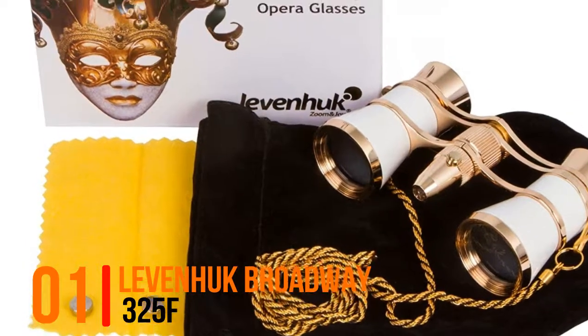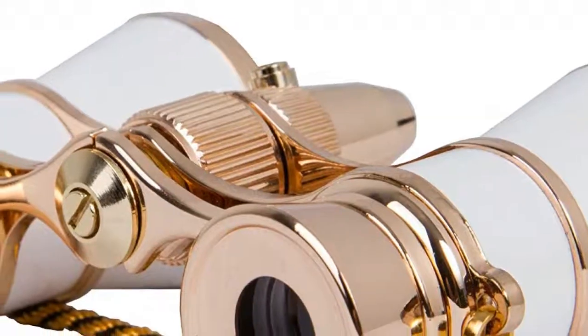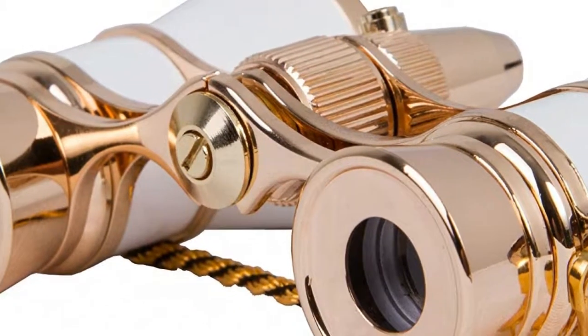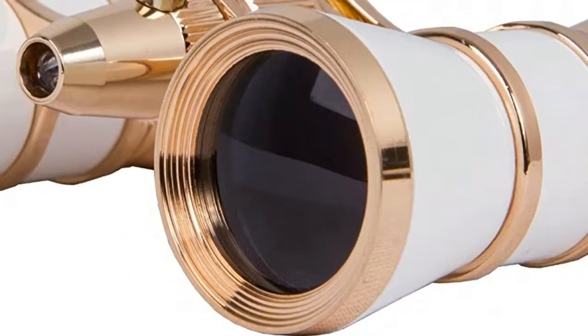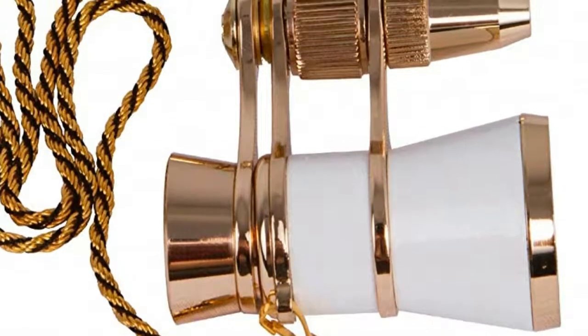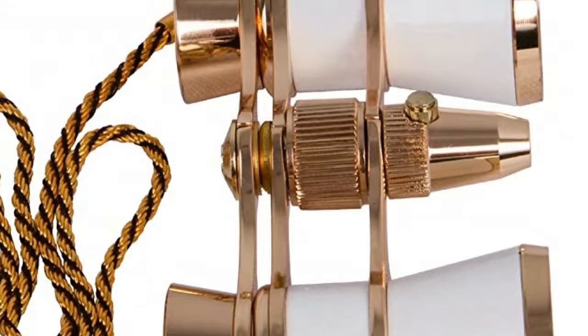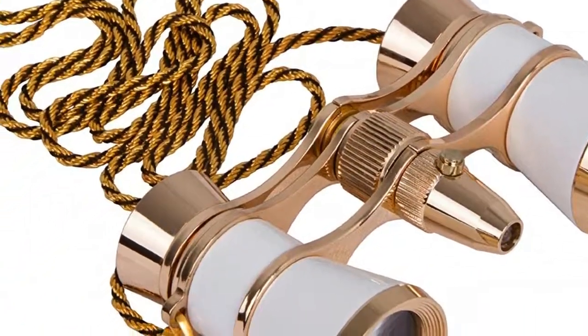Number one: Mavenok Broadway 325F — stylish and elegant theater binoculars with LED light and chain, available in five amazing colors. Galilean binoculars with 3x magnification power and 25 millimeters objective lens diameter. Compact size allows you to carry the binoculars in a small handbag or purse.